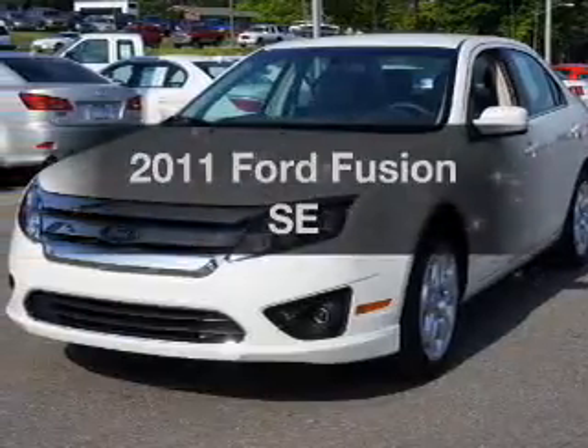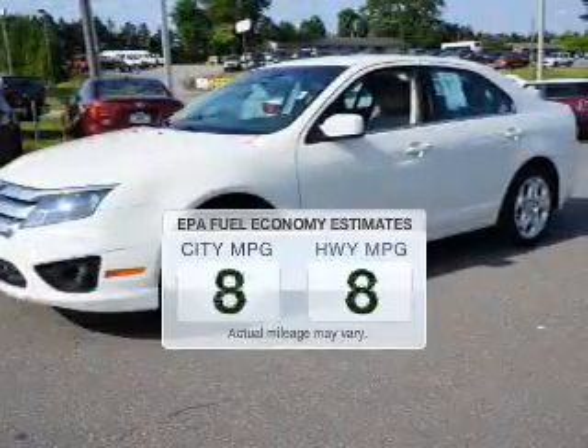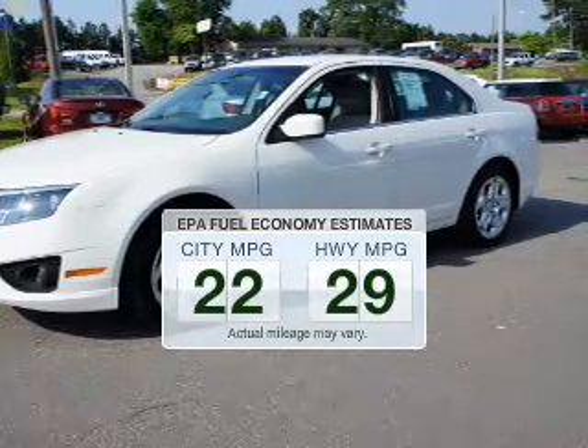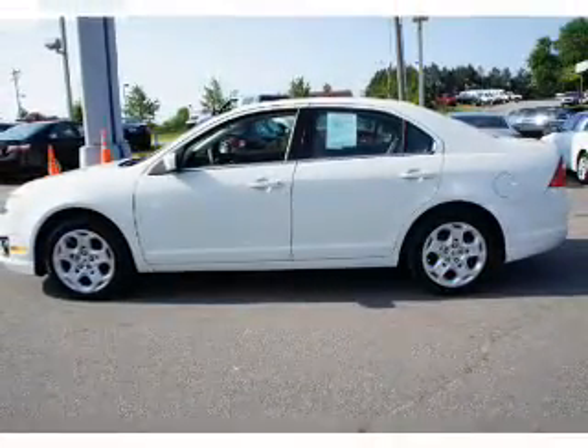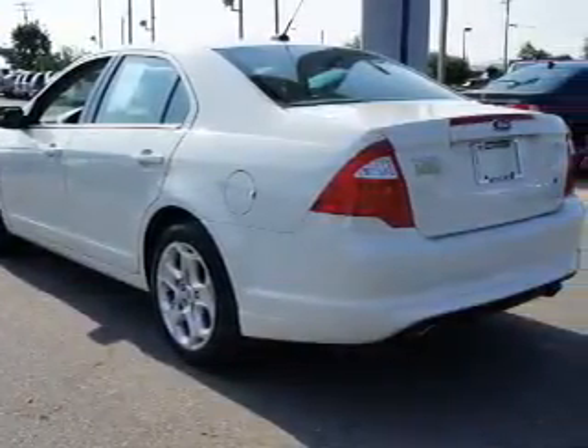Check out this 2011 Ford Fusion. Everything you need under one roof with this great vehicle. Low emissions and the good fuel economy offered in this vehicle are important to you and the environment. The powertrain includes front wheel drive with a reliable six-cylinder engine driven by a six-speed automatic transmission.